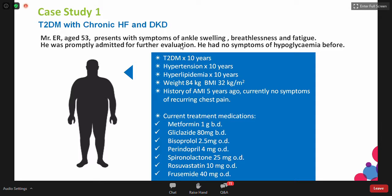His current medications: for diabetes, he's taking metformin and gliclazide; for his cardiac condition, he's on bisoprolol, perindopril for hypertension, spironolactone, rosuvastatin for his lipids, and he's also on furosemide. Based on the medications, we know that he's been having heart failure, which explains the fact that he's on a loop diuretic.